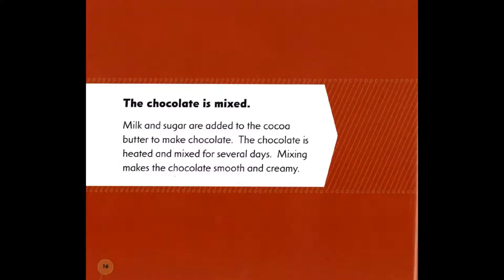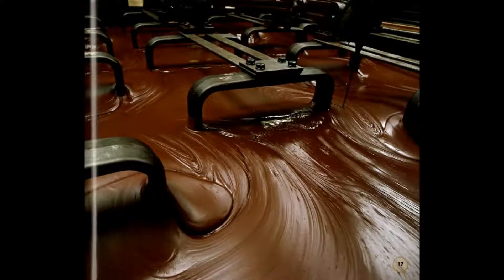The chocolate is mixed. Milk and sugar are added to the cocoa butter to make chocolate. The chocolate is heated and mixed for several days. Mixing makes the chocolate smooth and creamy.